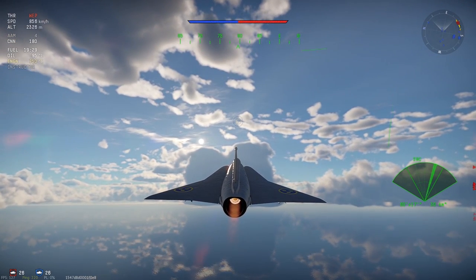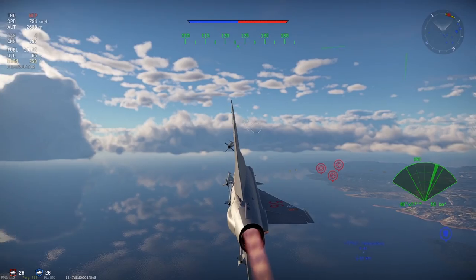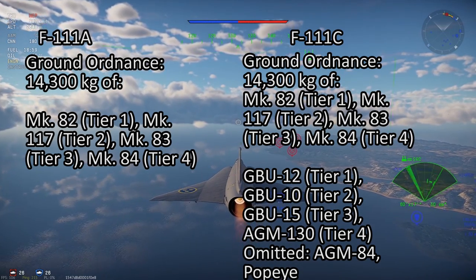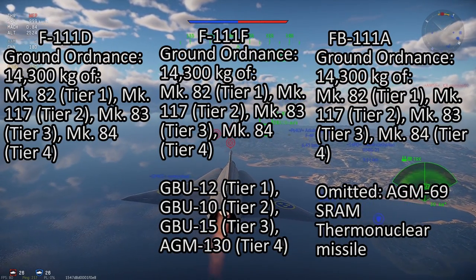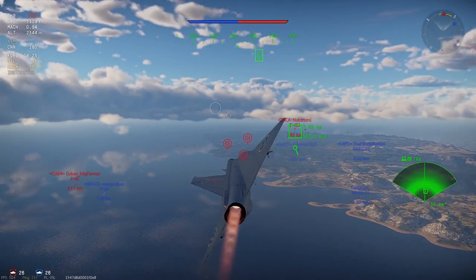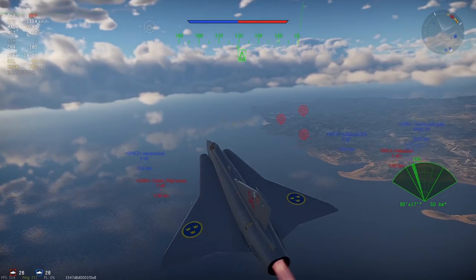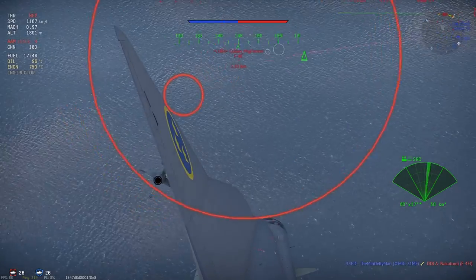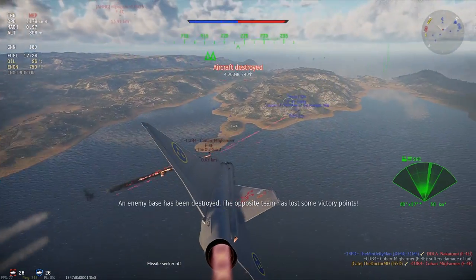There were talks of fitting AIM-7 Sparrows on the F-111 — and the radar could certainly guide them — but it was never fitted. The ground ordnance of the F-111 consists of 14,300 kilograms of munitions, including the Mark 82 500-pound bombs, Mark 83 1,000-pound bombs, Mark 84 2,000-pound bombs, and the Mark 117 750-pound bombs. For guided bombs, the F-111 could carry the entire suite of Paveway bombs: GBU-10, GBU-12, and GBU-28. It could also carry the GBU-15 electro-optical bomb and the AGM-130, a rocket-boosted version of the GBU-15. The FB-111 could carry about 16,100 kilograms of the same munitions.